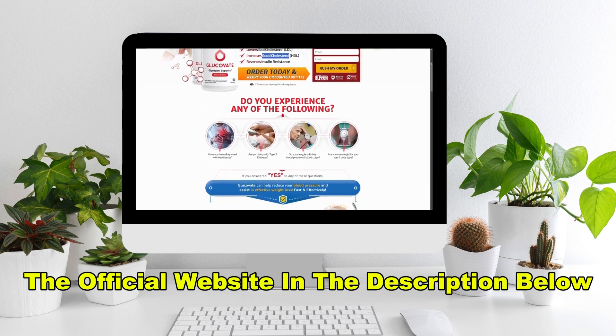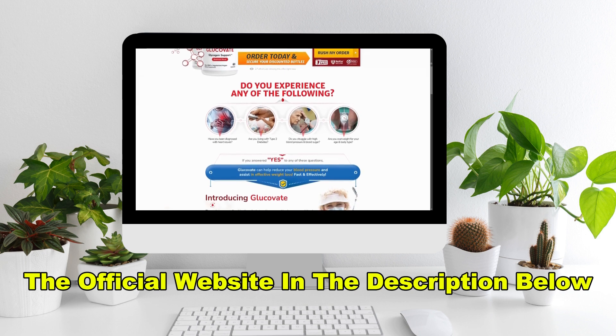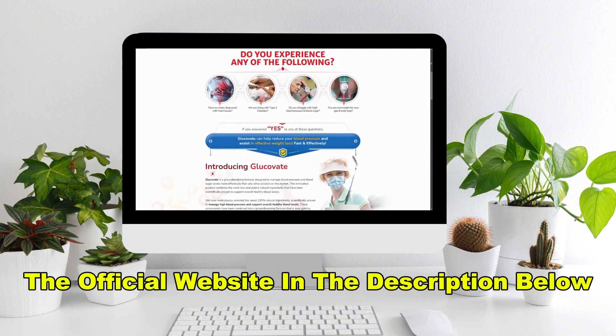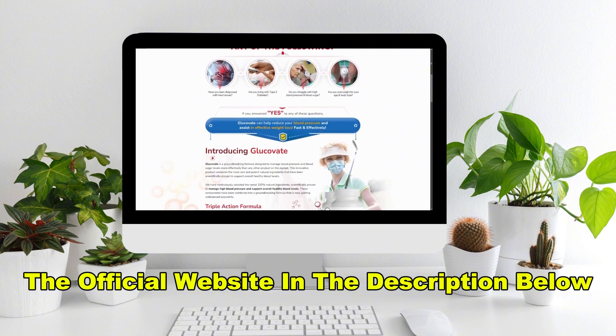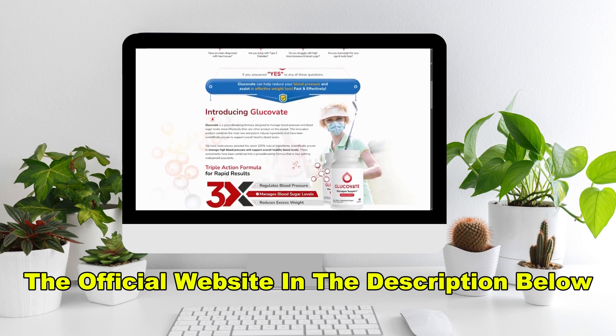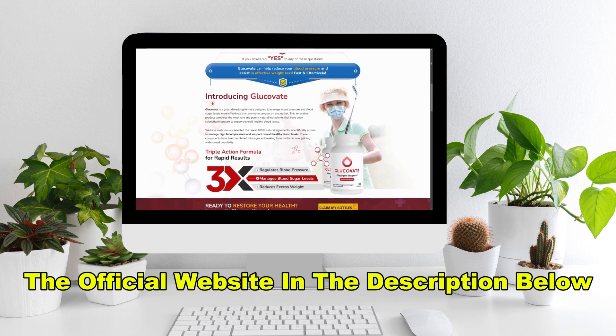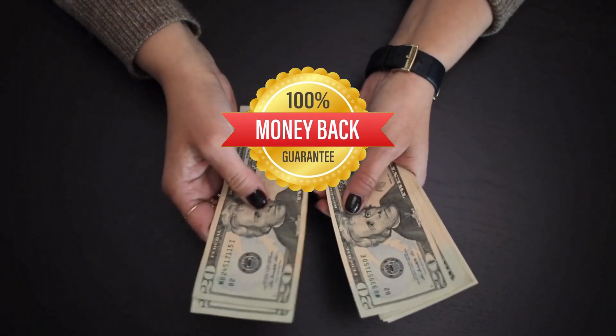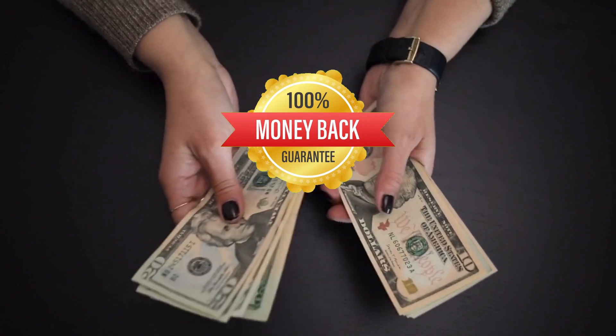I've included the link to the official website in the description below and in the first pinned comment for your convenience. By purchasing from the official site, not only do you guarantee the authenticity of the product, but you also get access to some great promotions and discounts. Plus, you'll be covered by their money-back guarantee — if for any reason you don't experience the results you're hoping for, you can return the product and get a full refund.